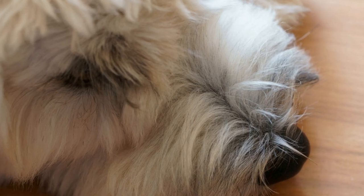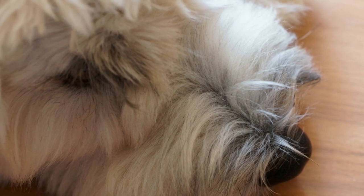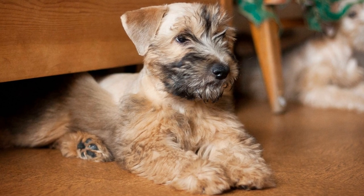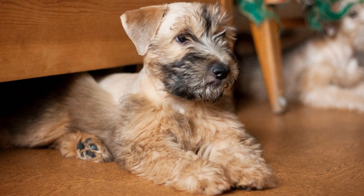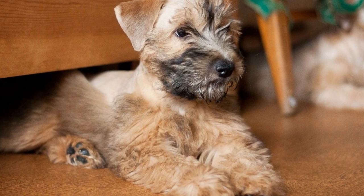After the foundations of obedience and socialization are in place, specific therapy work training can begin. This can include desensitization to medical equipment, wheelchair training, and working on important skills such as gentle interaction, proper behavior around distractions, and maintaining a calm demeanor.